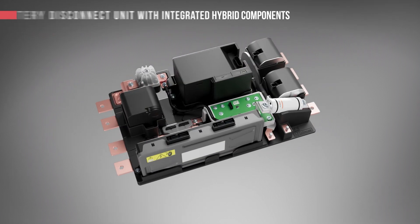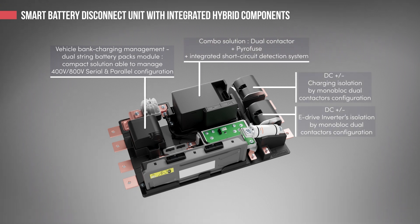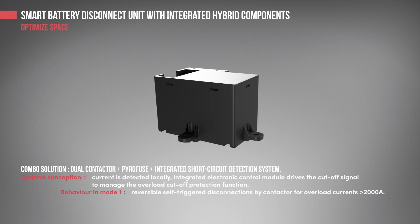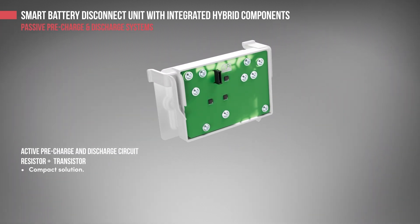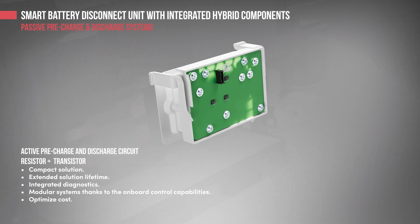The smart BDU with integrated hybrid components is a step ahead in terms of high voltage battery junction box optimization. Installation of COMBO components enables optimizing space, wiring routings, and product serviceability. The COMBO solution is composed of an all-in-one contactor, integrated pyrofuse, and short circuit detection system. The active pre-charge and discharge system is composed of a circuit resistor and an integrated PCB with a transistor — a compact solution with integrated diagnostics and better lifetime than traditional solutions.